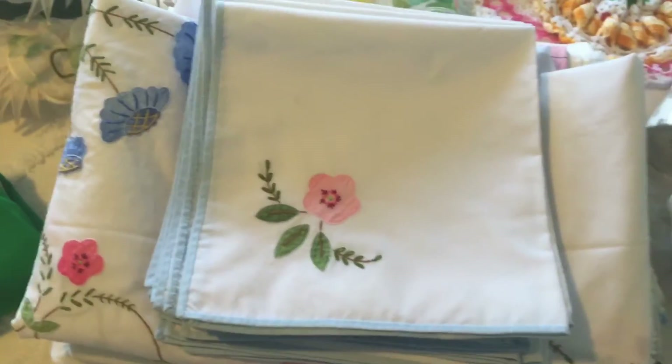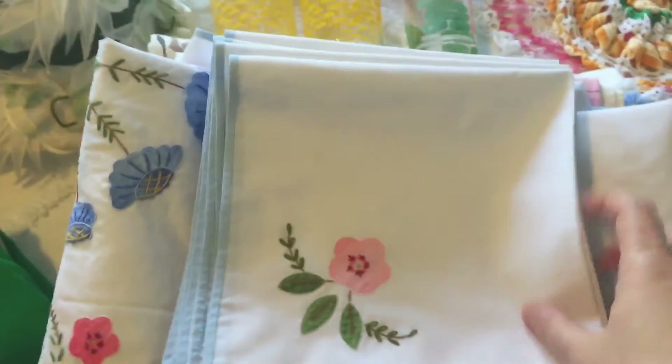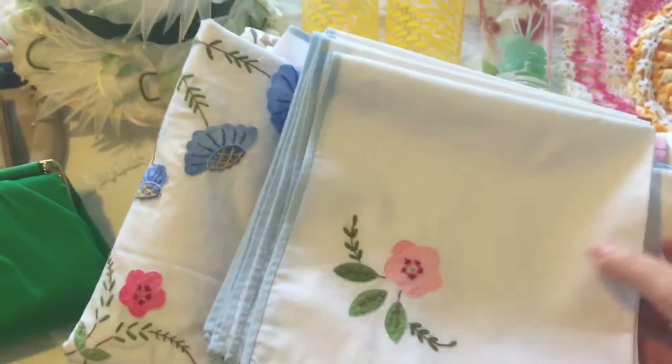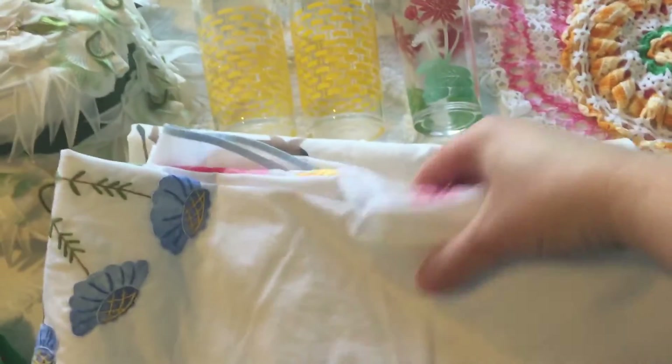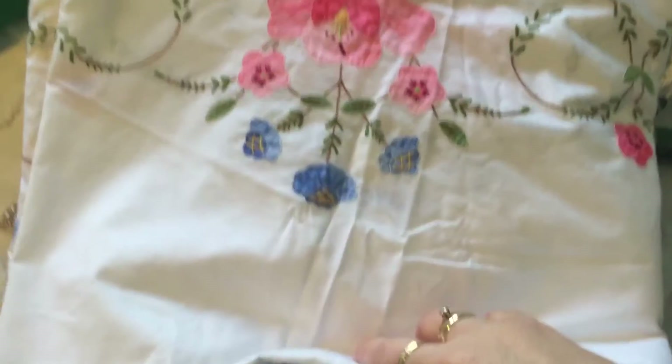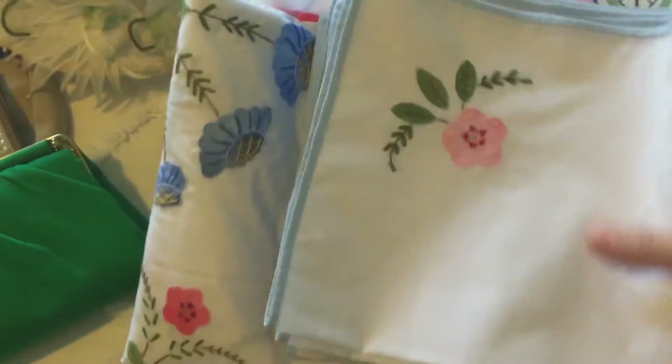At the estate sale right after the antique store, I found this set of linens — 12 napkins and a very large tablecloth. It's very pretty with applique work, no stains, no rips, no tears. It didn't have a price tag on it and the lady said five dollars, so I thought that was a good deal.